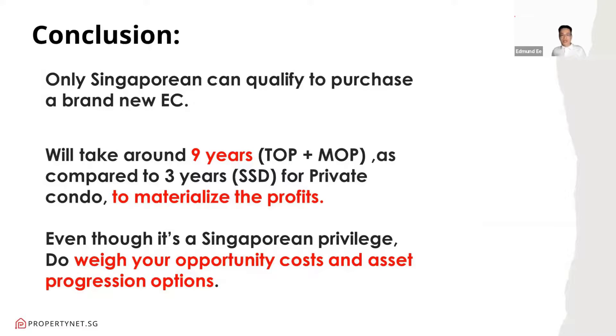Even though it is a Singaporean privilege, do weigh your opportunity cost and asset progression options. If you think your career path allows you to progress and earn much more in a short time, you might consider going straight to a private condo, which gives you more flexibility to upgrade in the near future — for example, upgrading from a 2-bedroom to a 3 or 4-bedroom private condo within 3 years. You won't be locked down by the 9-year period of an EC. Every option depends on the individual — there's no one-size-fits-all. But if you are the sandwich class and the EC location suits you, most probably you'll be staying there for more than 10 years.